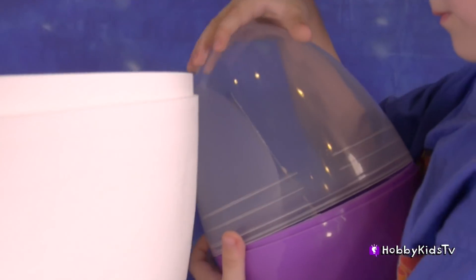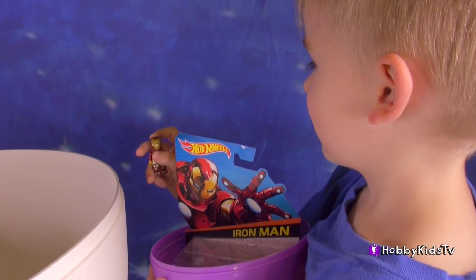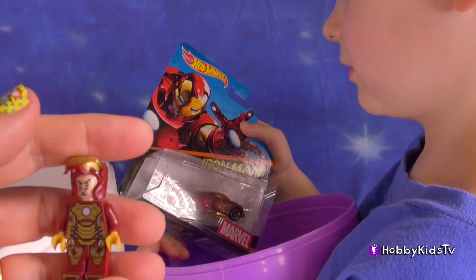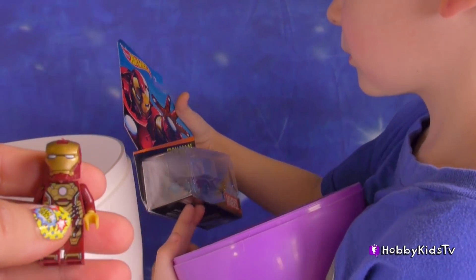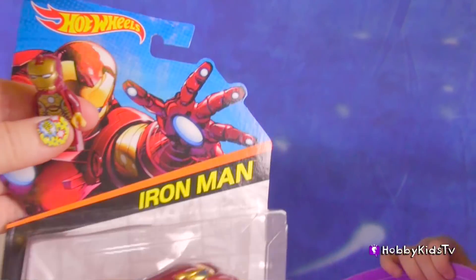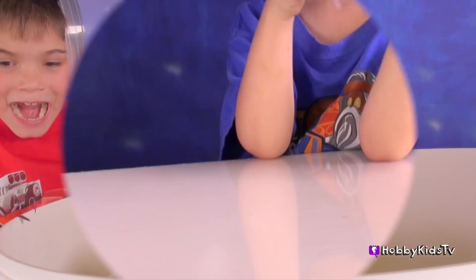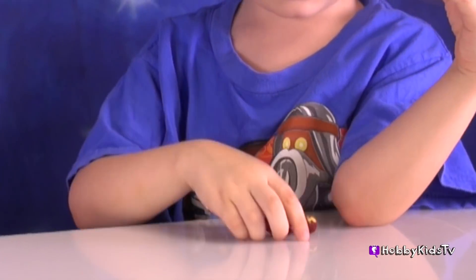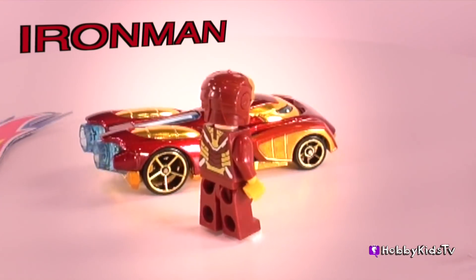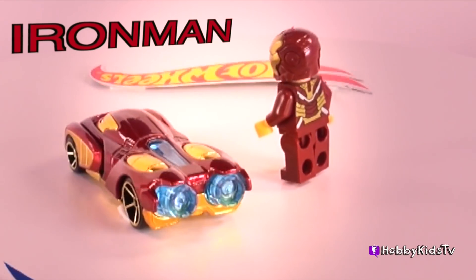What did you get Hobby Frog? Iron Man! I love Iron Man, he's so awesome. Oh, and he came with an Iron Man figurine — he's got his mask and everything. Let's take a closer look at these two. We're going to have a race at the end to see who's the fastest car of all these eggs that we just opened. This high tech rocket car is super powered, fueled by the Avengers Arc Reactor with dual rocket blasters full of energy.